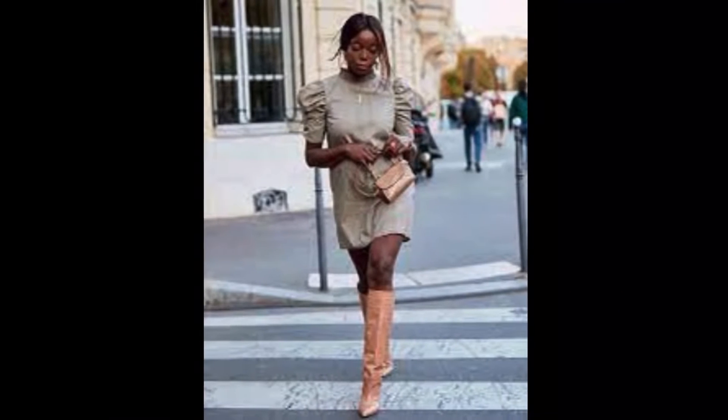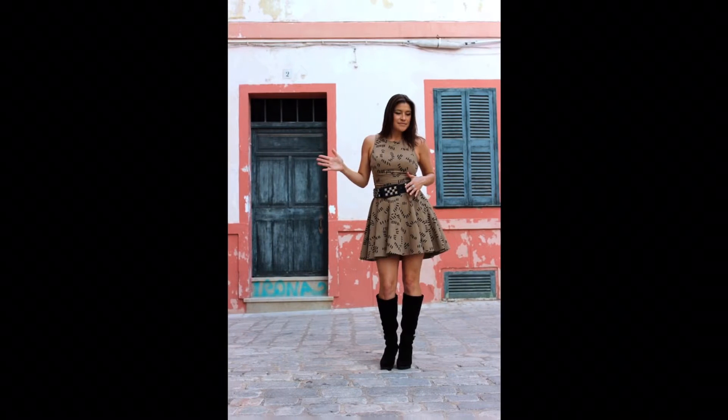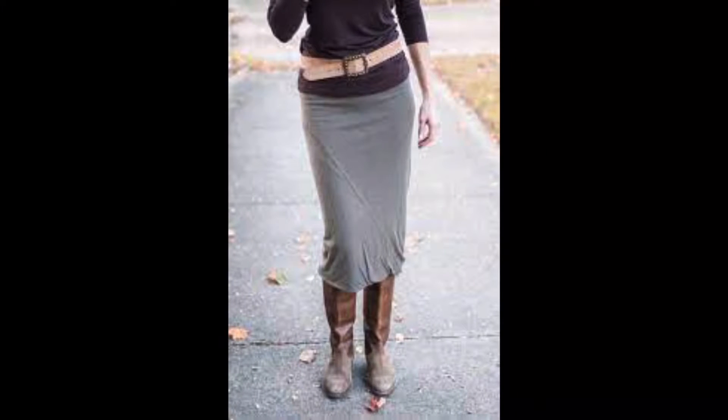Another way to transition our pieces into fall and winter is by changing the footwear. Sometimes the dresses are decent enough for the season, but those strappy sandals just aren't going to do it — we have to consider something warmer. My favorites are tall boots and thigh boots.